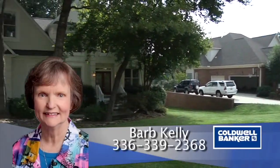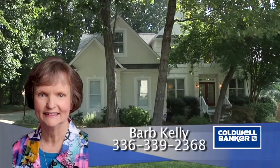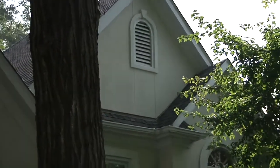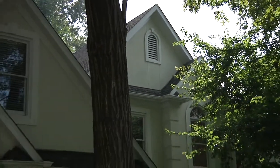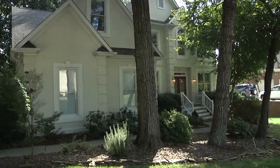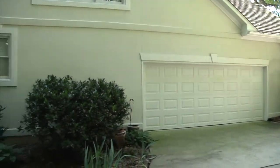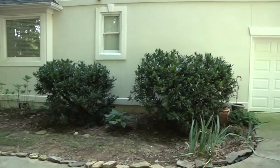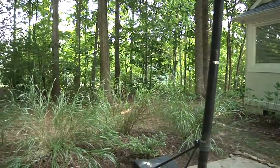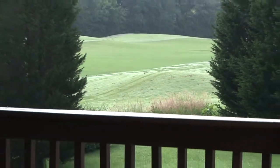Welcome to 708 Grey Rock in the prestigious golf community of Stony Creek. Situated on the 6th fairway, you can walk to the course from your spacious back deck.